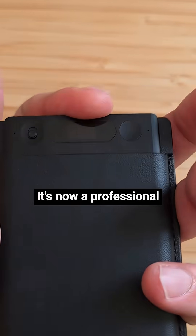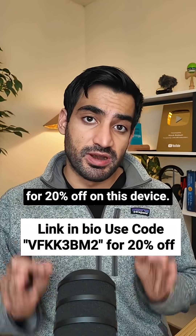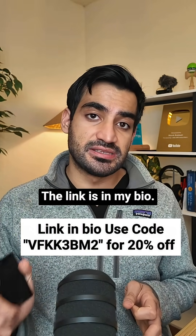This is beyond just a study tool. It's now a professional upgrade for doctors. Use my code VFKK3BM2 for 20% off on this device. The link is in my bio.